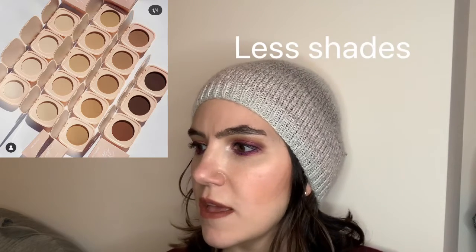ColourPop came out with a pressed powder from their Pretty Fresh line — light and buildable to medium coverage. I'm not gonna get this, but the shade range looks really really good. They have a lot of light, medium, and darks, though it could probably use more darks. Since it's light to medium coverage, you can get away with different shades.